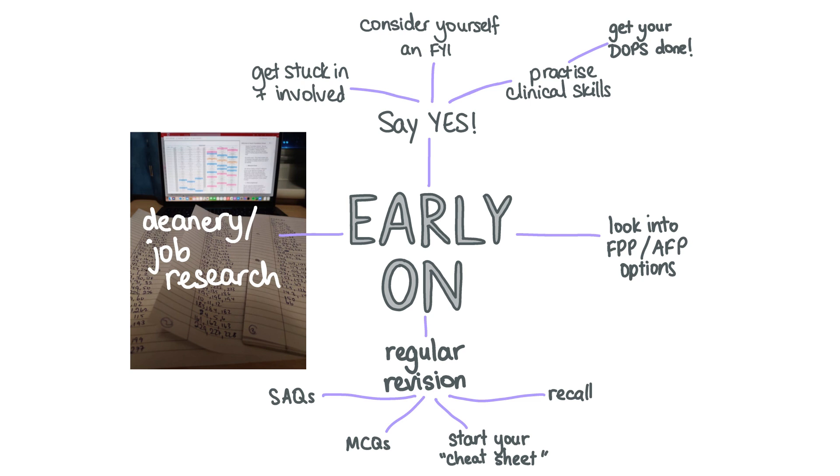Make friends with the junior doctors that you're working with. Do some past med every day, even if it's just 10 questions, and write the things that you get wrong down on a cheat sheet to look through closer to the exams. As you get closer to the exam date, build up the number of questions you do every day. Keep up with your revision and try to do some SAQ practice as well — for example, do some Capsule questions if you have access to a Capsule account.